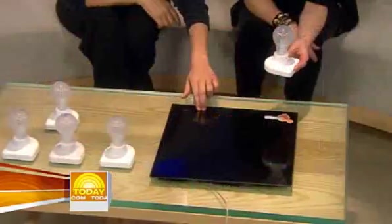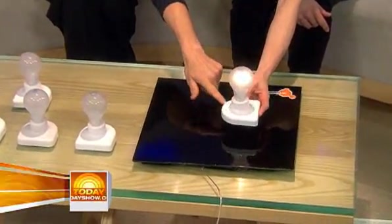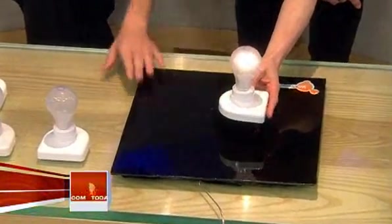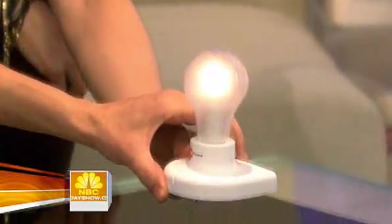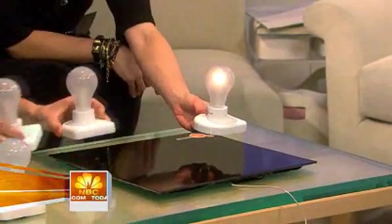Hold the light bulbs above that pad there — that's from Y Power. If you can see this: this pad on the table is sending power up. This is not a regular light bulb, because there's a receiver in it. It's a magnetic field that's causing that to light up — no wires. That's from Y Power in Altamonte Springs, Florida.